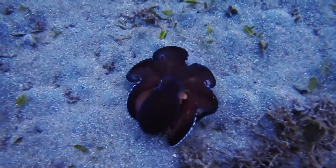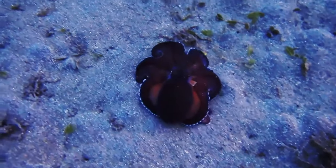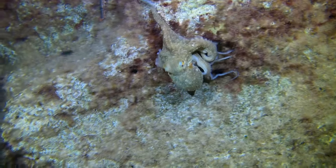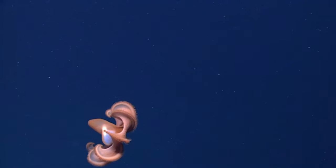Octopuses as a whole are generally split into two groups based on how they look. There are the octopuses with fins, such as the Dumbo octopus, and those without, such as the giant Pacific octopus. Technically, finned octopuses also have a small internal shell that's not present in the other group.